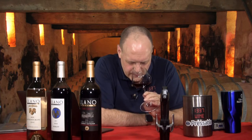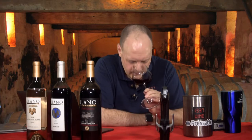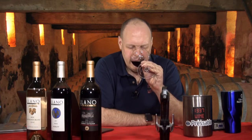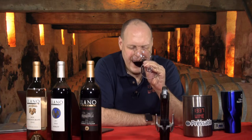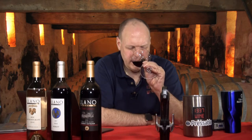This one really leads with the red fruit on the nose. There's also a touch of earthiness — it's fleeting but it's there. It leads with red fruit like raspberry and a little bit of earthiness.